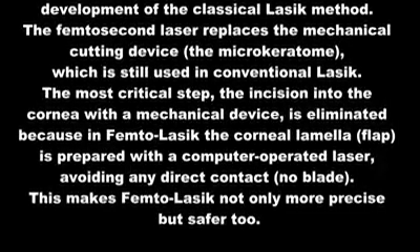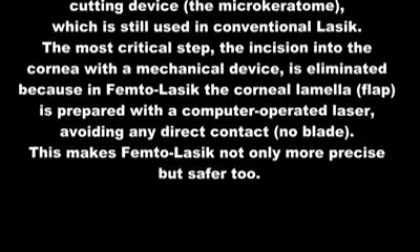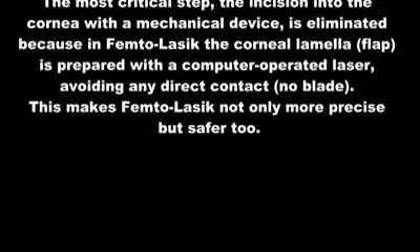The most critical step — the incision into the cornea with a mechanical device — is eliminated, because in FemtoLASIK the corneal lamella (flap) is prepared with a computer-operated laser, avoiding any direct contact. No blade. This makes FemtoLASIK not only more precise but safer too.